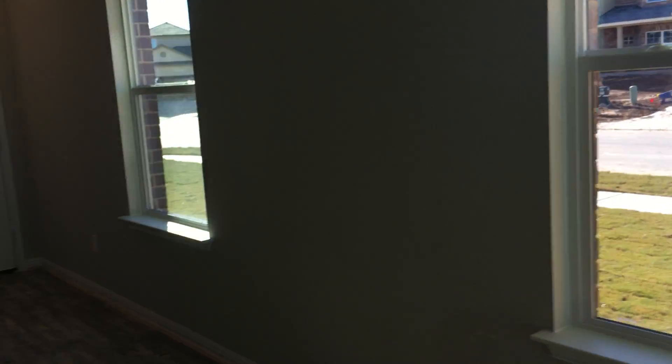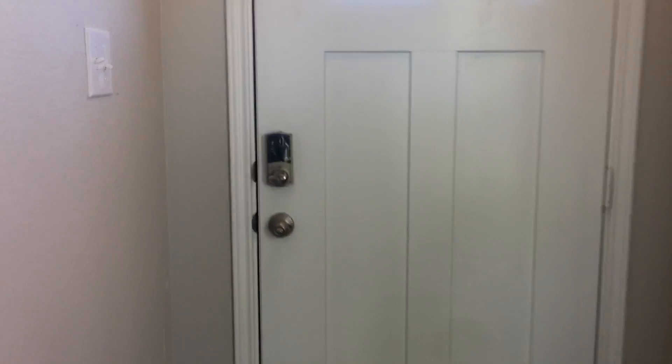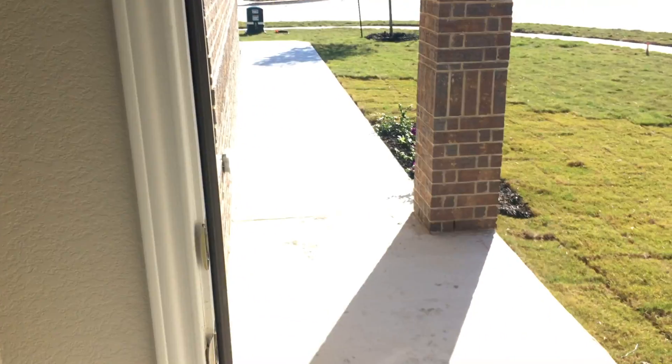So this is your house. Like I said, I'll have some other discussions with you, maybe later this week or first thing Monday. There's your keypad. Take care, guys.